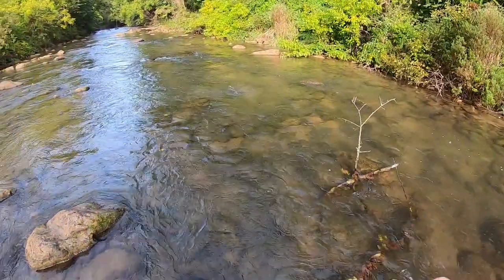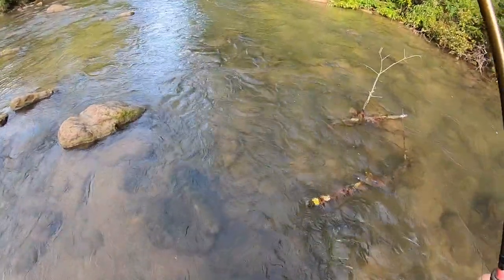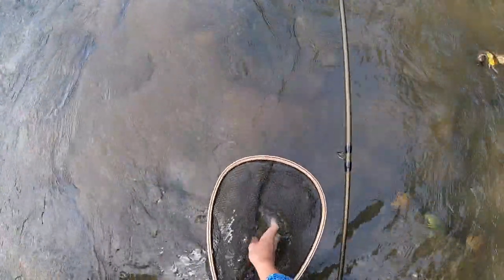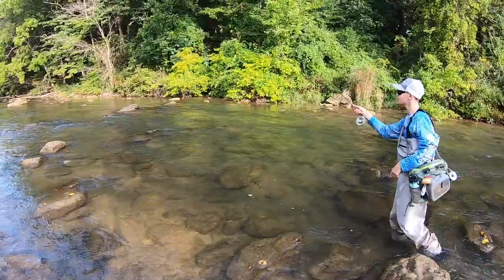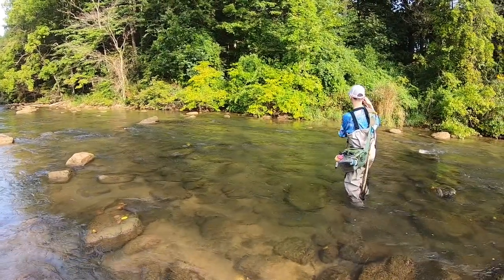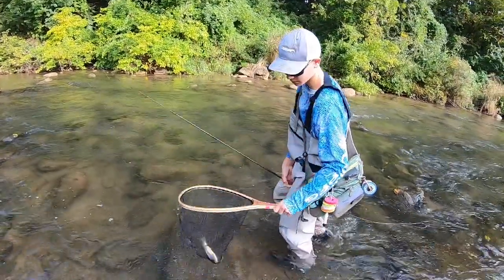There's one. Another brown. That's a nice brown, not quite as big as the first. Nice brown.